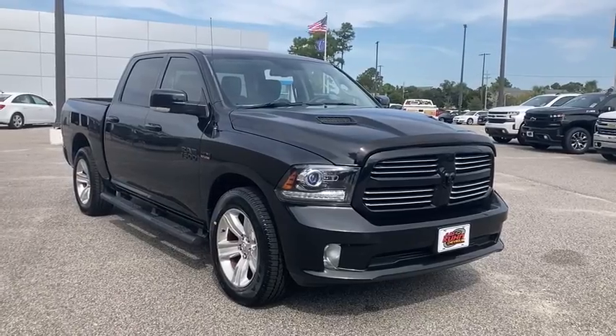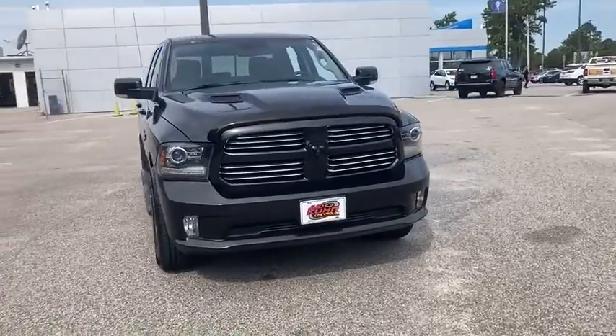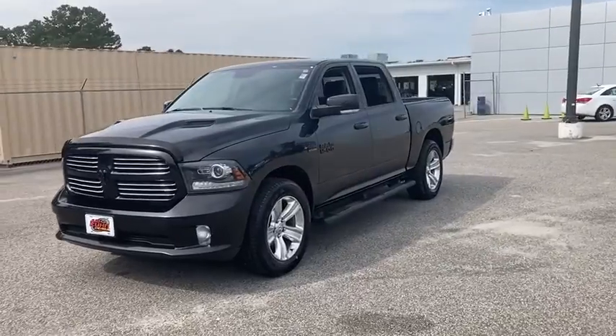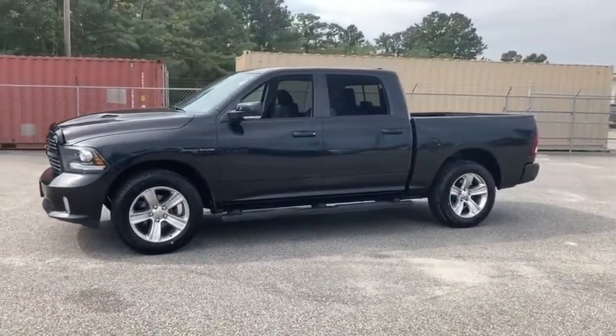We are pleased to show you the 2016 Ram 1500. The Ram 1500 went against the Chevrolet Silverado, Ford F-150, and Toyota Tundra, which are all excellent trucks in their own right. The Ram took home the prize for its well-rounded strength.